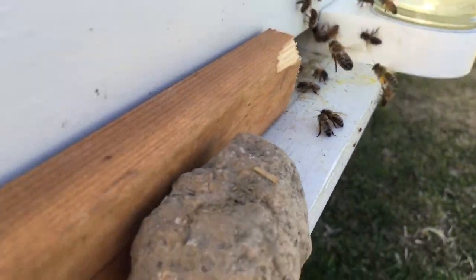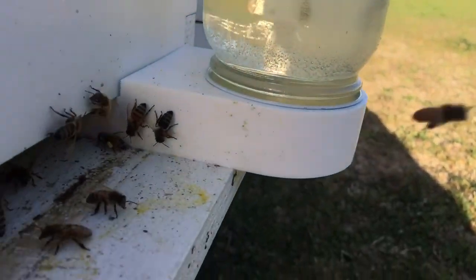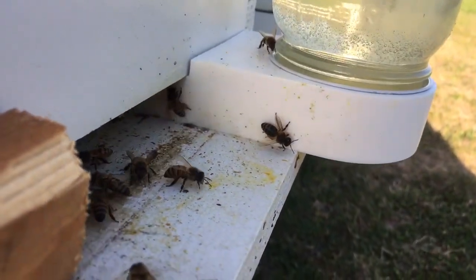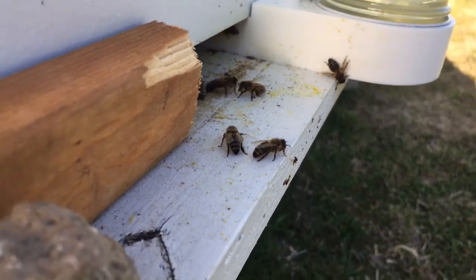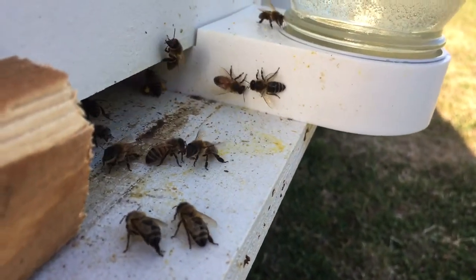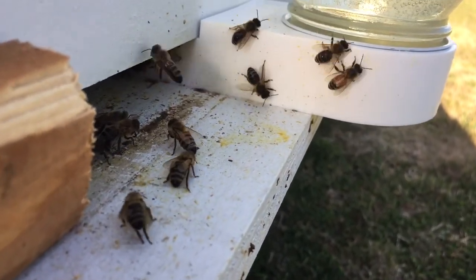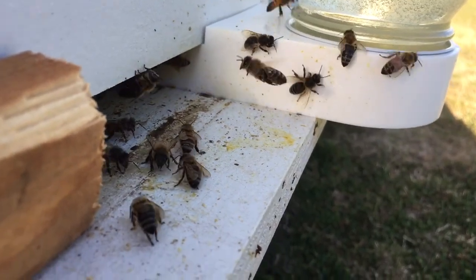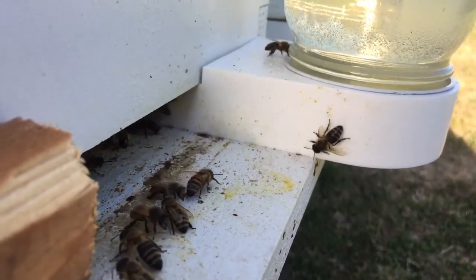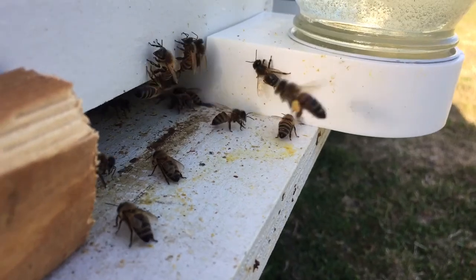I've closed the entrance a little bit because Boardman feeders tend to create a little bit of robbing, so I wanted them to have just enough room to freely go back and forth but not have to defend the whole entrance. You can see the bees out in front — those are the guard bees. Those bees that are not flying away have no intention of flying away; they're just pacing back and forth like a guard, to make sure no other bee from a different colony or any other insect comes and tries to steal the sugar water, nectar, or honey.